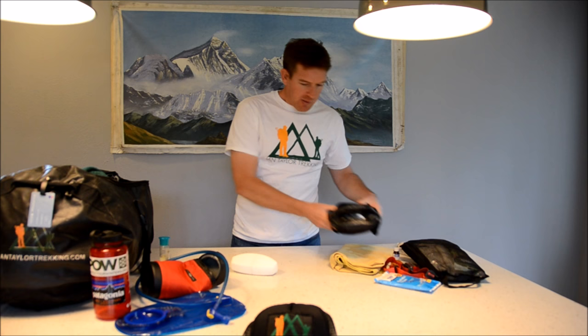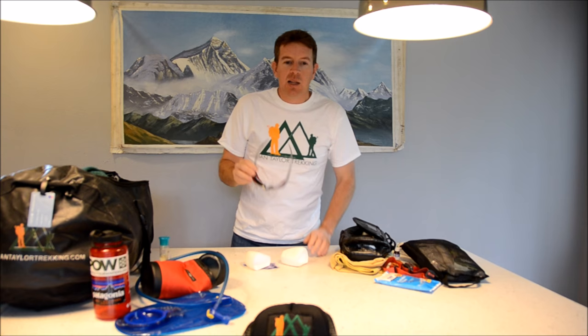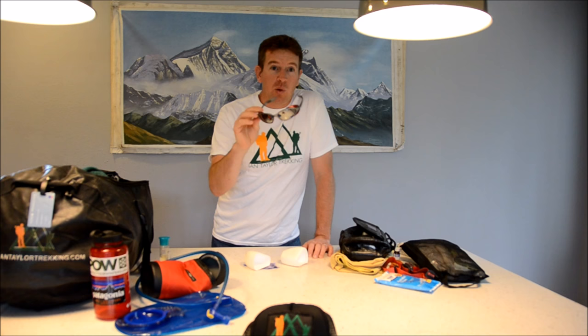In terms of sunglasses, I'll have two pairs. These are category four — wrap-around is good just to protect from the sun, as there's less UV protection at altitude. These are Julbo Nomads, though I'm not sure they're still on sale. Any sort of wrap-around sunglasses — category four or category three is fine too — polarized lenses are good.